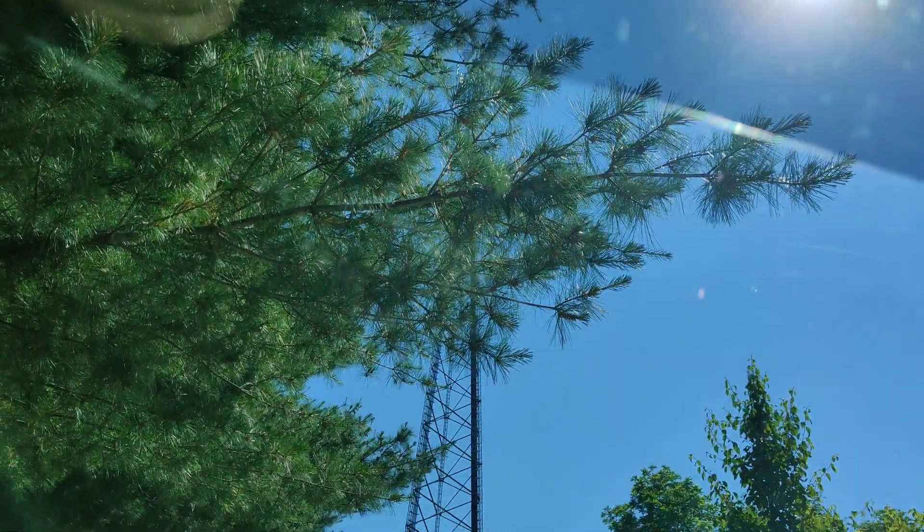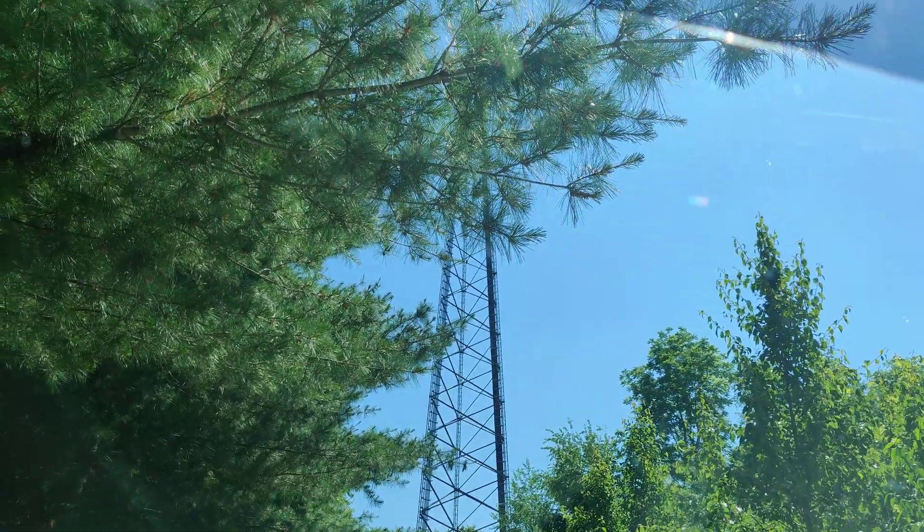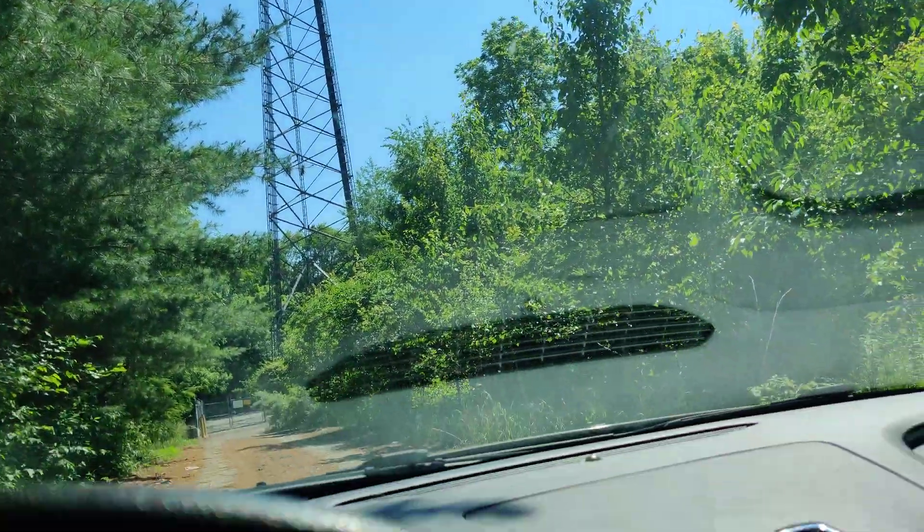We're doing a video here in rural America. I've been driving on back roads forever and we found a cell tower. I think it's for all three carriers, but we're doing Verizon right here.